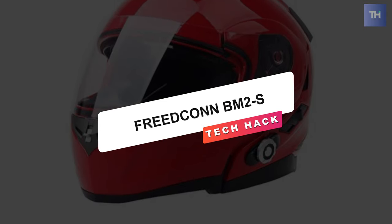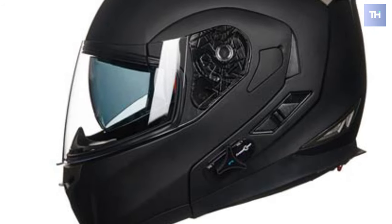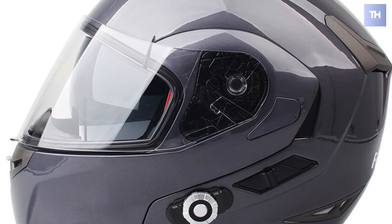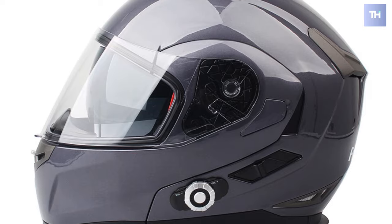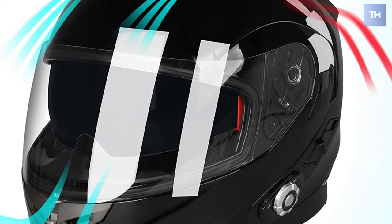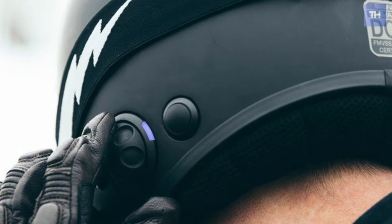Freedconn BM2S. The Freedconn BM2S Bluetooth helmet is a perfect helmet that offers a complete system for all your communication needs while riding your motorcycle. This motorcycle helmet has a built-in Bluetooth intercom communication system that keeps you in touch with two of your buddies. The smart helmet supports Siri to make your communication more convenient. The Bluetooth 3.0 technology keeps you connected with your cell phone, music player, and GPS, providing convenient communication while riding.